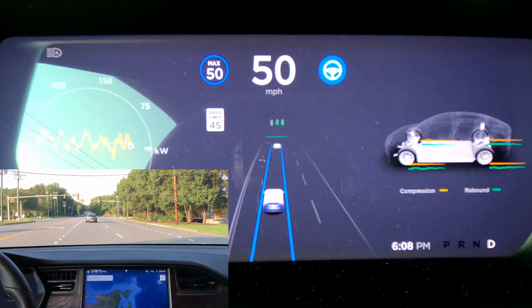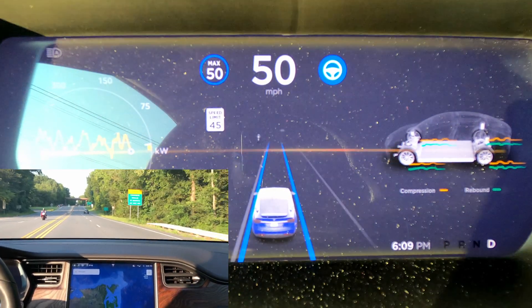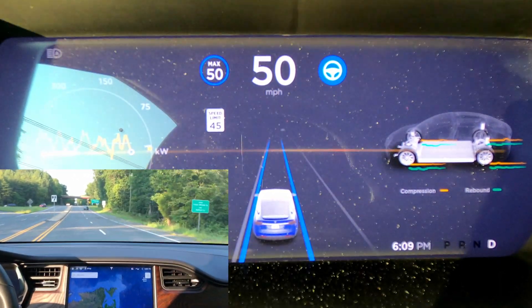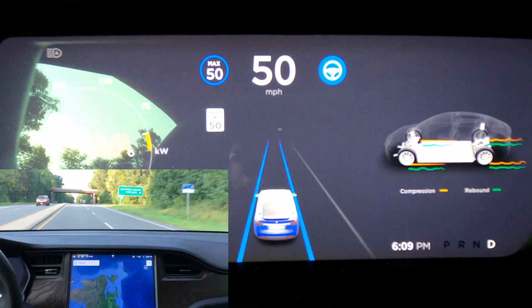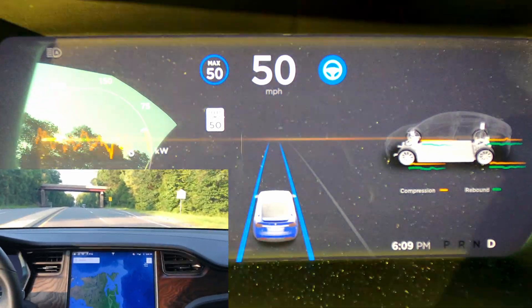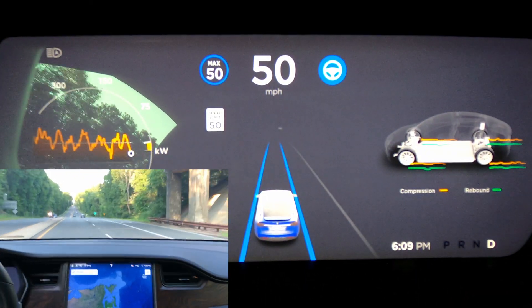Here's another example of driving through a green traffic light following another car without a chime. Now I'm coming up on a 50 mph zone from 45 — you'll see it detects the speed limit increase to 50, but it does not increase my speed to 55 for five over. I have to do that manually.